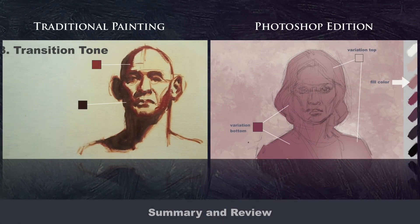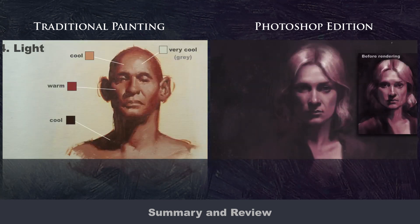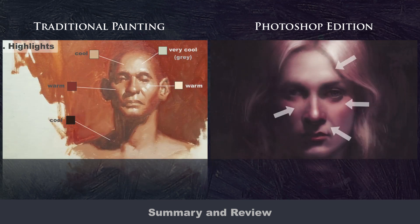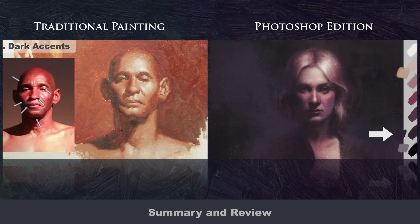And finally, in the summary and review, I'll review each step of the demo and break down my thought process, showing how the first law of color affects the color at each step of the way.